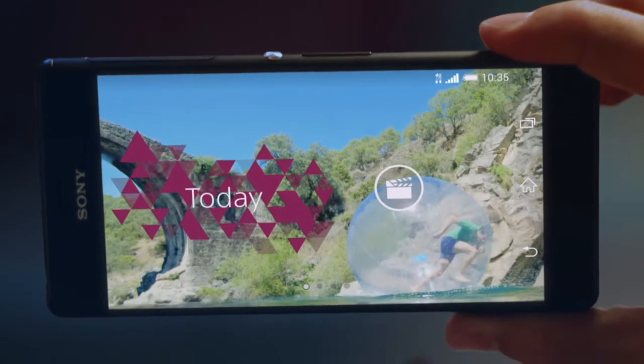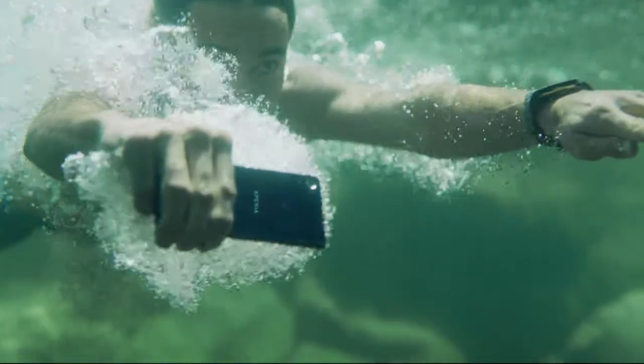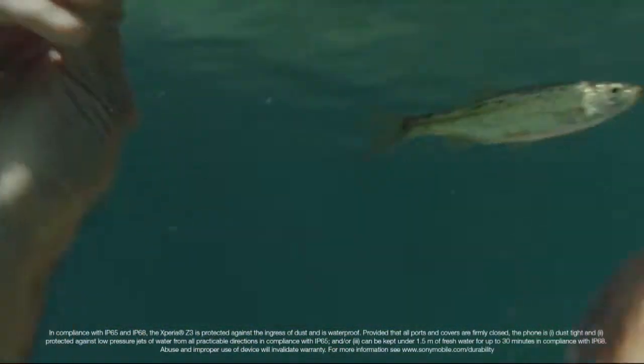Details make the difference between good and great. Xperia Z3 lets you do more with your smartphone. Take high-res pictures and 4K videos in, out, and even underwater.